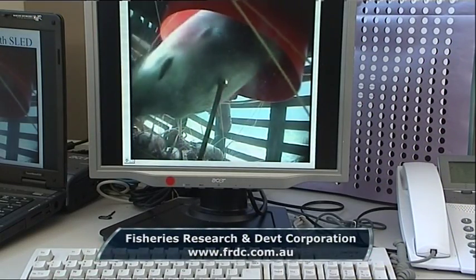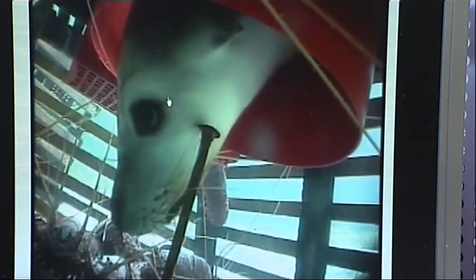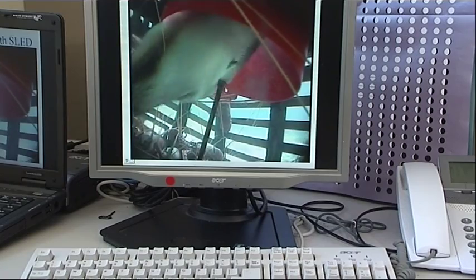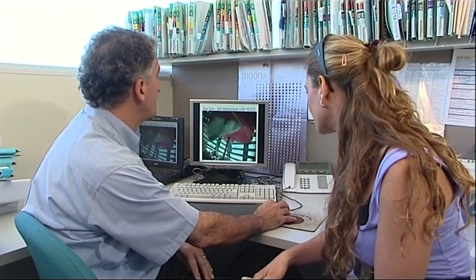Thanks to the FRDC, Dr. Nick Caputi and his team at WA Fisheries have created simple steel vaults which keep lobsters in but sea lions out. We're not worried about the sea lion getting a feed of lobsters, but we are concerned about them dying because they are a protected species. The bolt is also low enough to enable the lobsters to get into the trap and doesn't interfere with the catch rate that the fishermen get.